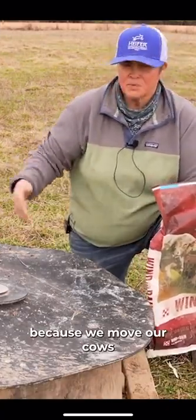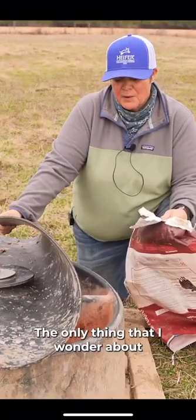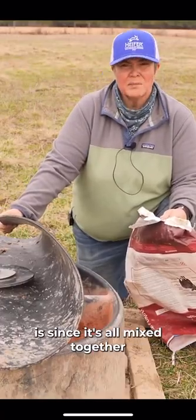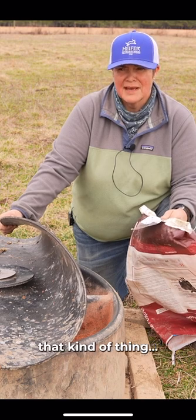We built this system because we move our cows so often we have to move the mineral with them. The only thing that I wonder about is since it's all mixed together and of relatively limited minerals, vitamins, that kind of thing.